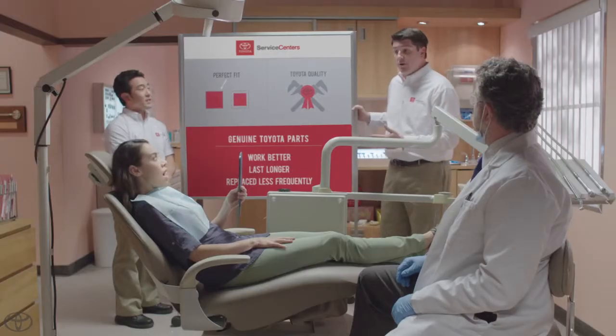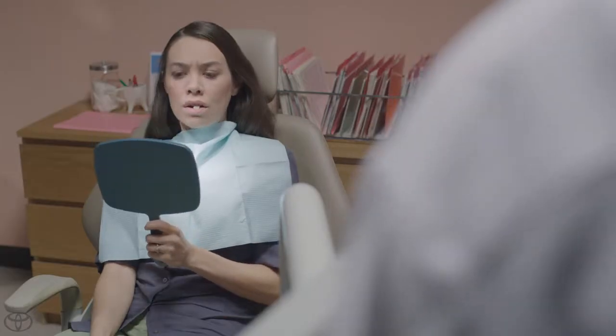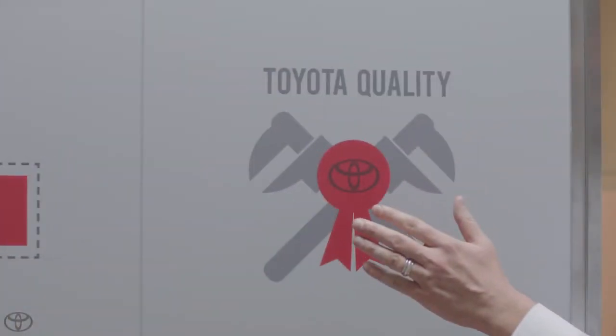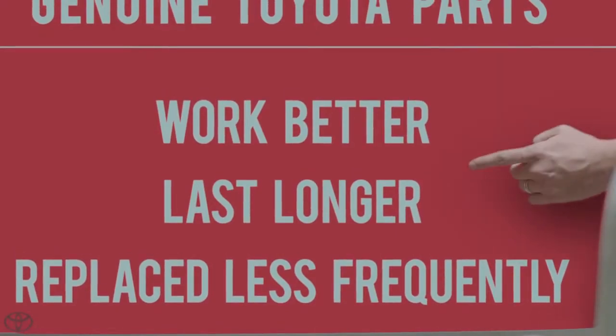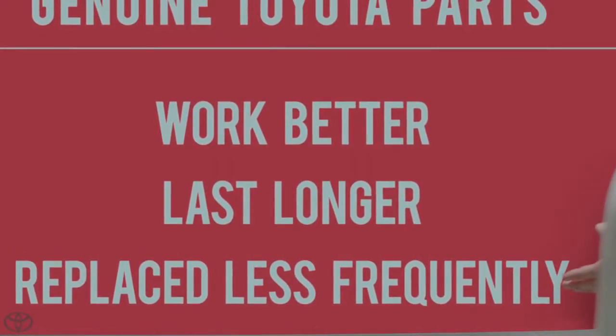The other guys, they may try and tell you that their parts are just as good, but in reality, they don't fit quite right. A perfect fit combined with Toyota factory-level quality means that genuine Toyota parts work better, last longer, and need to be replaced less frequently.